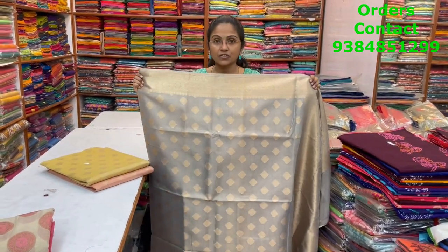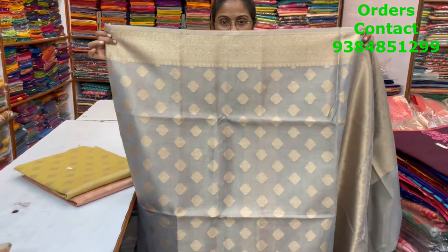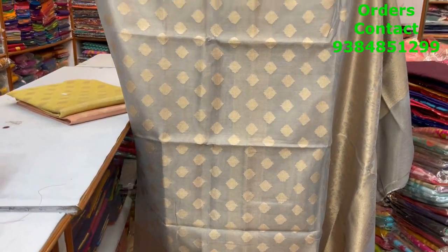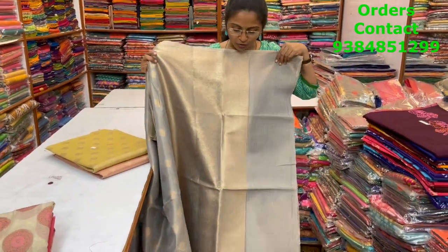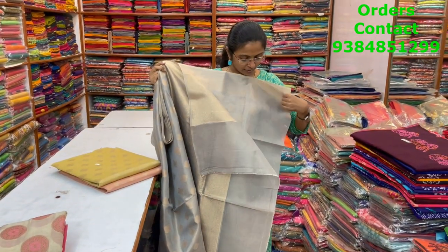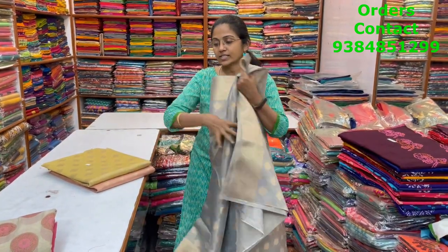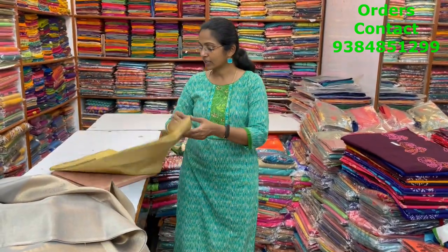The price of this saree is ₹1700. In the same pattern, a nice gray color shade beautiful tissue kota saree — lovely pattern running through the body, classy color combination. The pallu and blouse are shown, and the price of this saree is ₹1700.